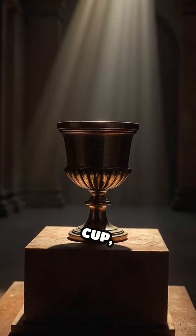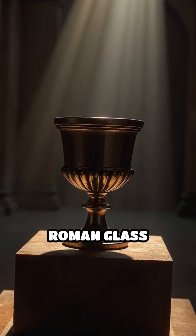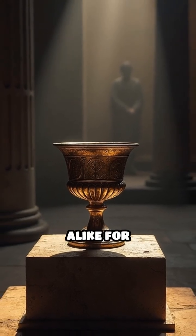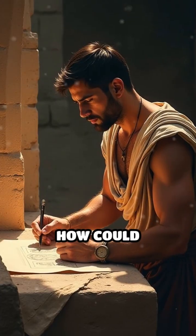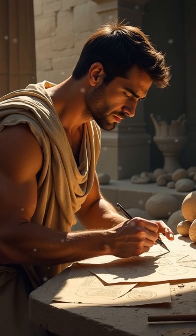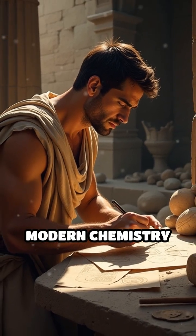This is the Lycurgus Cup, a 4th century Roman glass artifact that has confounded scientists and historians alike for centuries. How could artisans of that era create glass that changes color so dramatically without any knowledge of modern chemistry or physics?